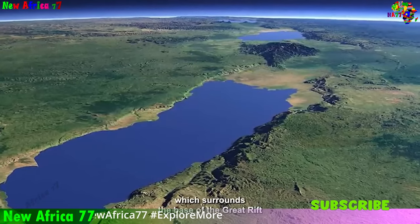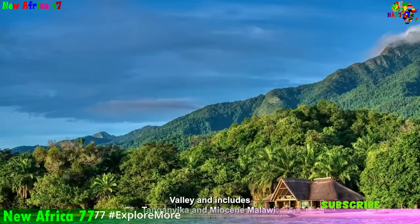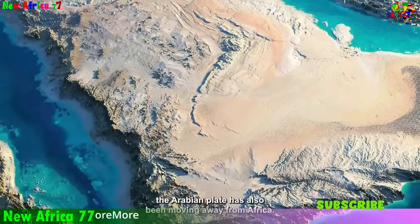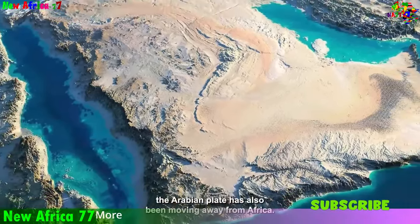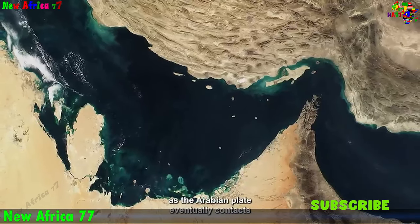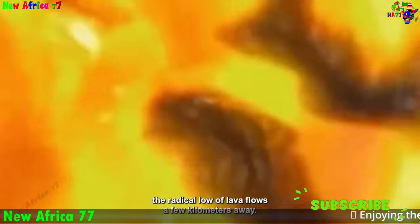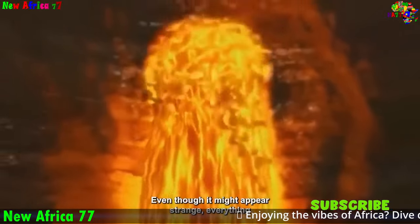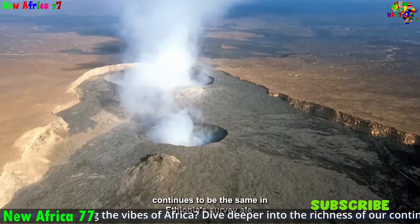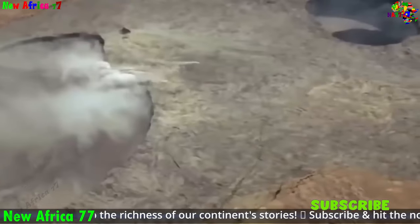The most dramatic potential consequence of Africa's splitting apart is the formation of a new ocean basin. As the African plate continues to move apart, the rift valleys will deepen and widen, eventually forming a continuous ocean between East Africa and the rest of the continent. This process is likely to take millions of years. The formation of a new ocean would create new coastlines, new islands, and new marine ecosystems, and would also affect the climate and rainfall patterns of the region.